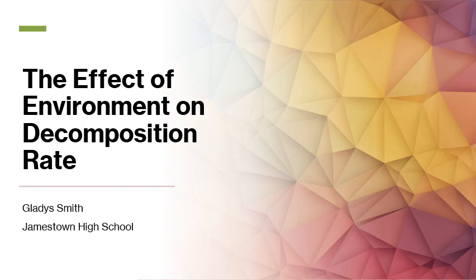Hello, my name is Gladys Smith and I'm from Jamestown High School. My science project this year is the Effect of Environment on Decomposition Rate.